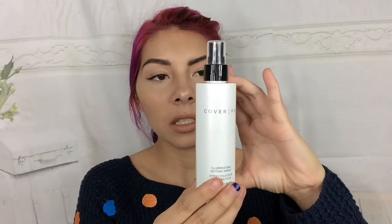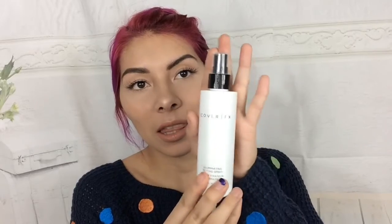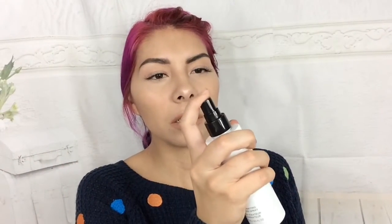First thing we have in here is the Cover Effects Illuminating Setting Spray. This is four ounces, so this is a full-sized product. It says it instantly sets your makeup and imparts a subtle glow for an all-over radiant appearance. It's a fast-drying, alcohol-free formula that boosts the staying power of your makeup and finishes your look with a perfect lit-from-within glow. It has a cap, and the spray is like a subtle mist — love that, it's perfect. The Cover Effects Illuminating Setting Spray retails for $31.